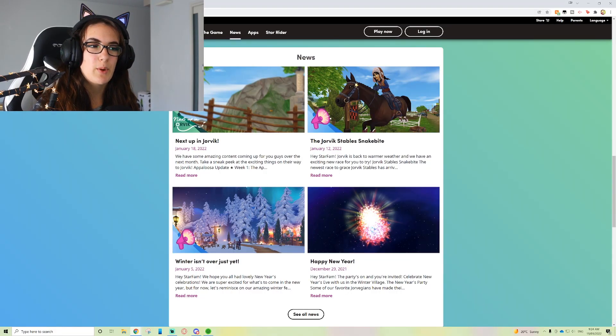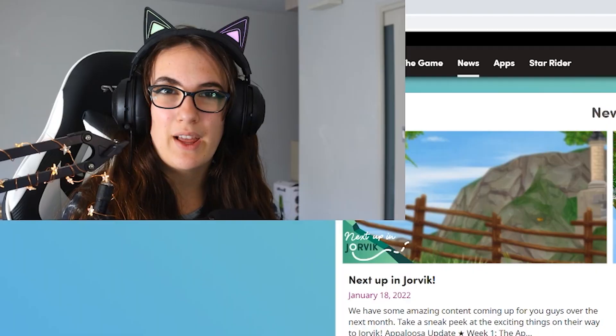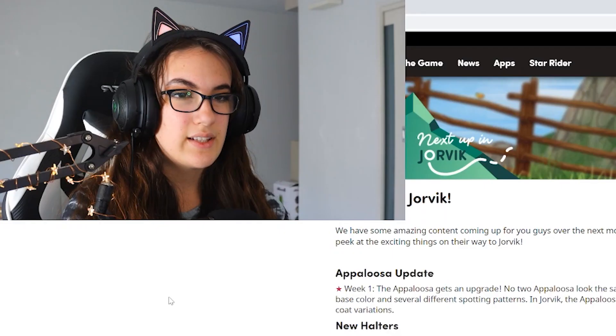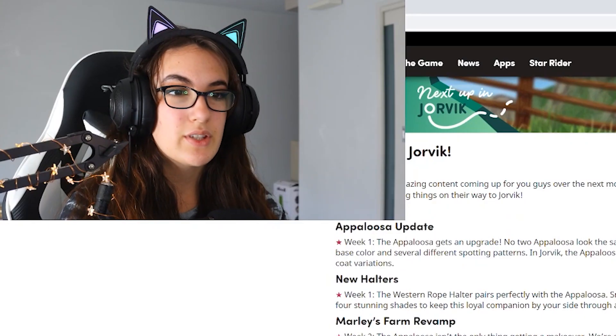I deeply apologize for two reaction videos in a row, but that's just how the pieces fell together today. Next up in Jorvik, we have some amazing content coming up over the next month. Take a sneak peek at the exciting things on their way to Jorvik. Week one: Appaloosa update!